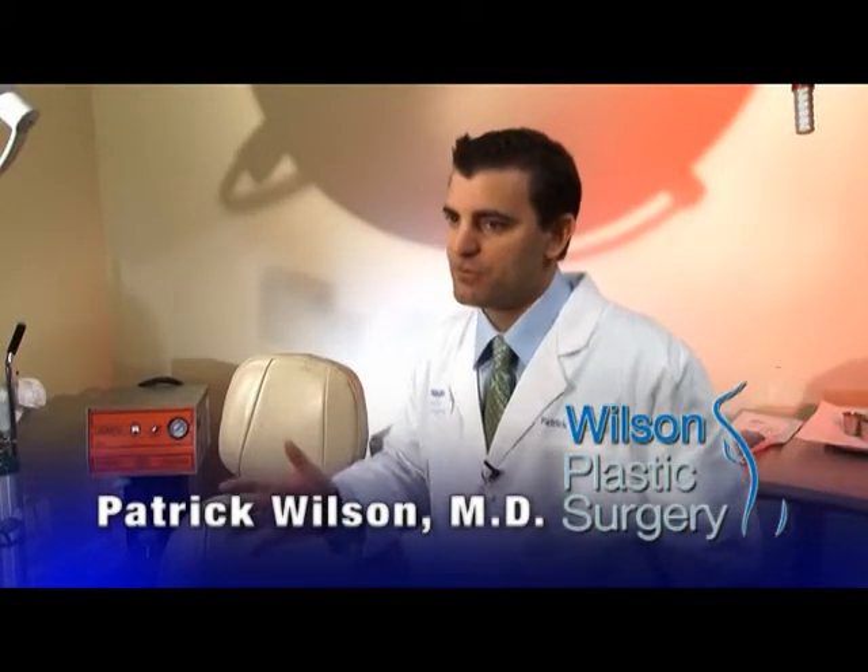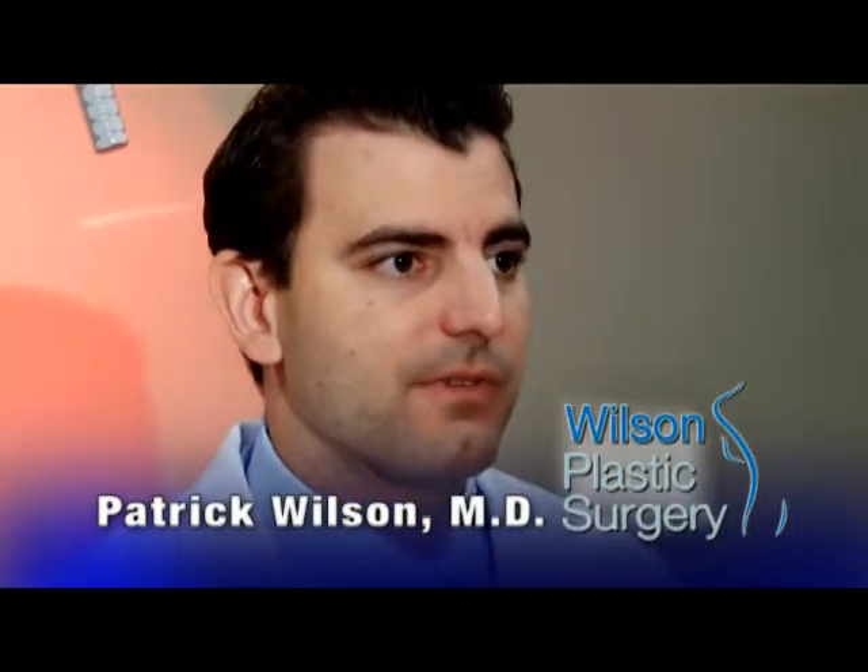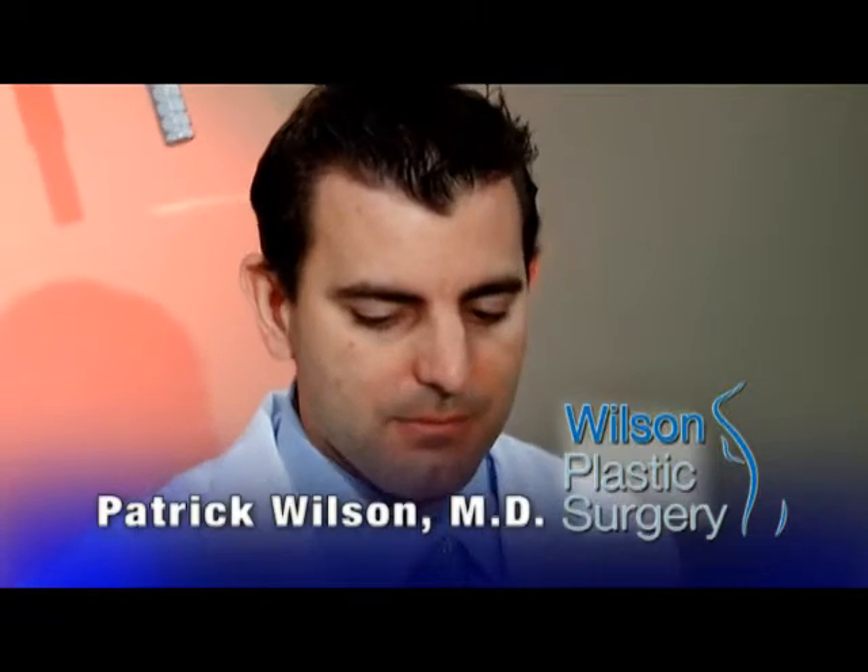Silicone is going to give you a more natural look and a more natural feel. The implant itself is a little bit softer and it maintains its shape a little bit better.